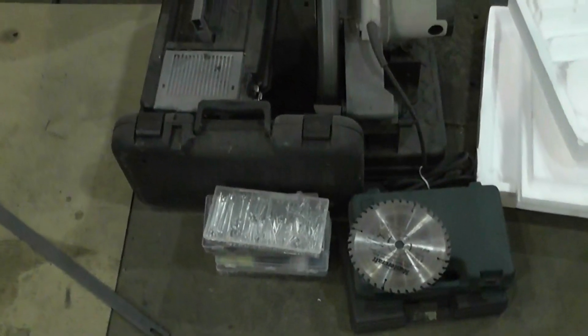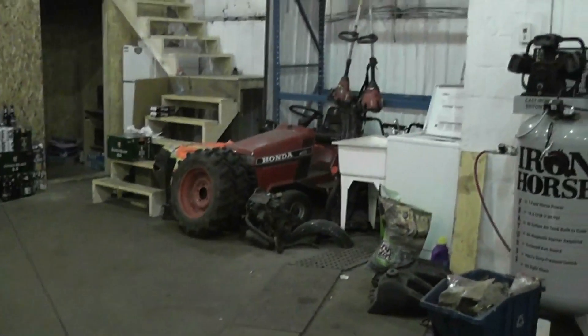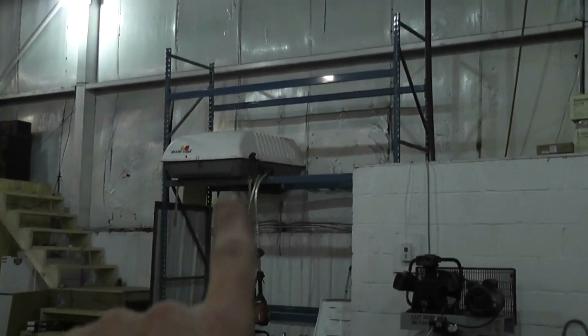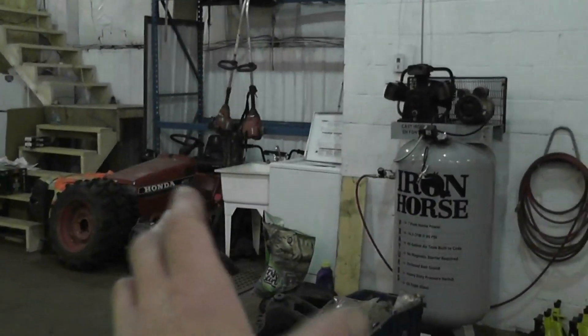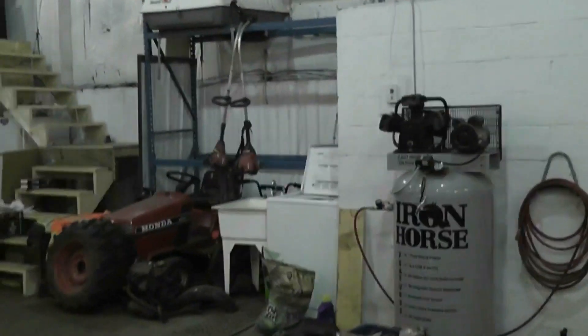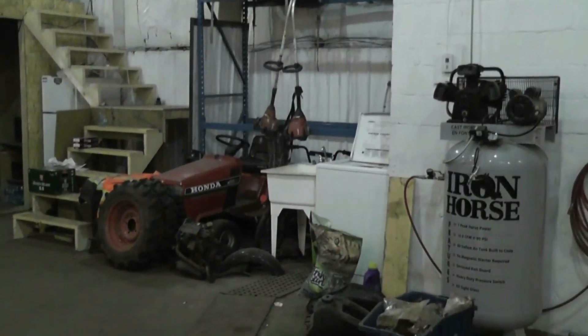My chop saw and some other stuff. That's the frame for that Honda, and I'm going to put the deck on my Honda tractor so it can get out of the way. We're actually going to dismantle that racking and put the washer and laundry tub sideways, so I'll have to do some more plumbing to that.